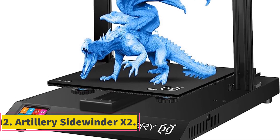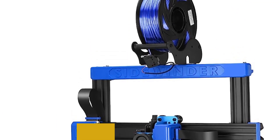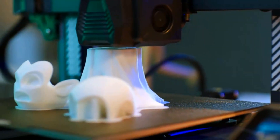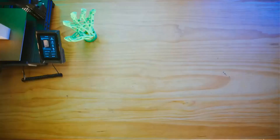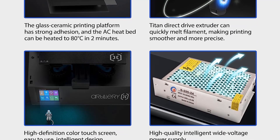Number 2: Artillery Sidewinder X2. The Artillery Sidewinder X2 is a highly advanced 3D printer equipped with several innovative features that enhance its performance and printing capabilities. One of the standout features is the direct drive extruder, which utilizes the Titan Extruder technology. This advanced extruder effectively addresses filament clogging and uneven extrusion issues, resulting in high-precision printing. The printer's maximum printing speed of 150mm/s further contributes to high-efficiency printing, making it a productive tool for various projects.